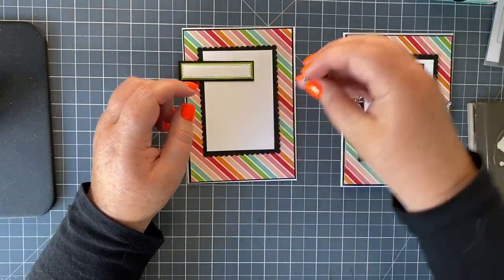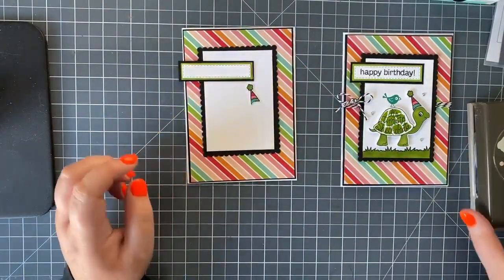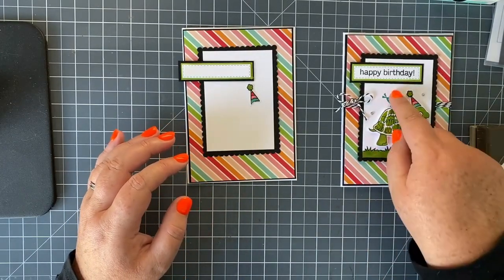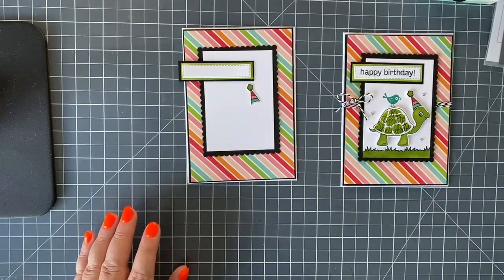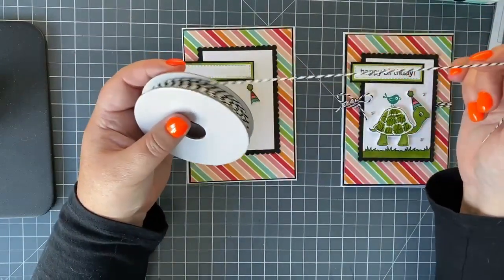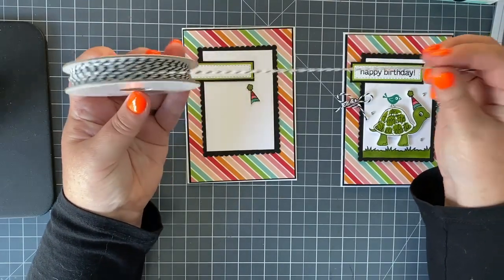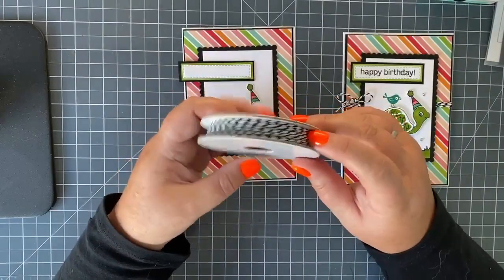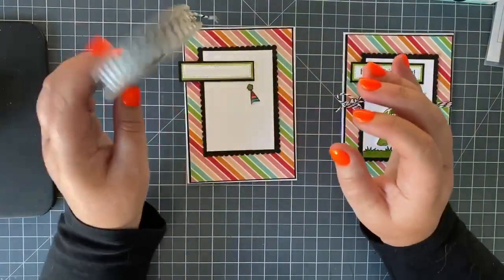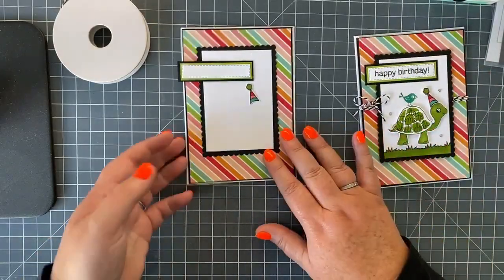I've already done the hat so you didn't have to sit and watch me cut that out — that would be painful! Today we're going to stamp and color the grass, do the bird, and do the turtle. Here's the twine — great black-and-white twine that comes in a pack with a red stitched ribbon, and it's part of the pet suite in the main annual catalog.